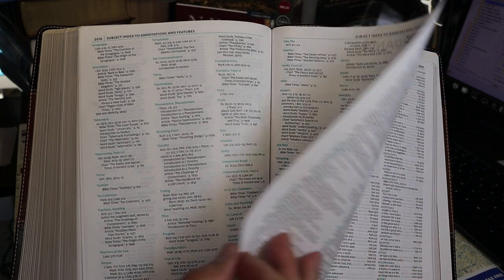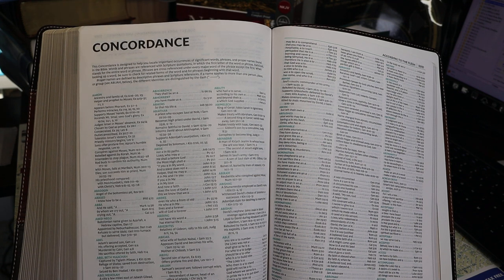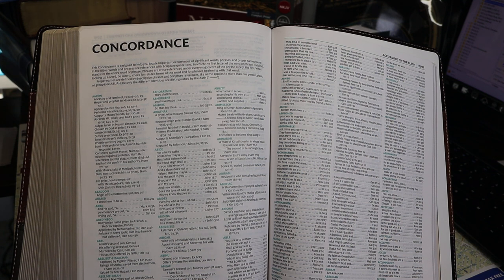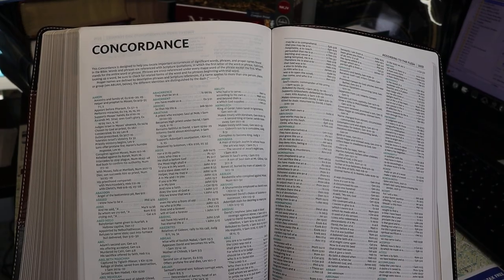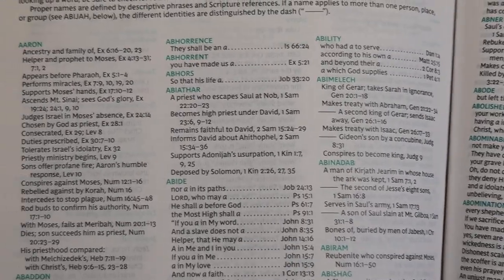At the end of that section we come to the concordance, in the same seven to seven-and-a-half point font, three columns, spanning 182 pages. I estimate about 5,900 keywords — I counted them on several pages, took the average per page, and multiplied by the number of pages.